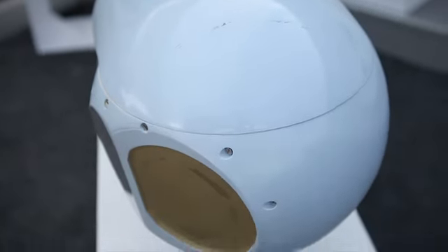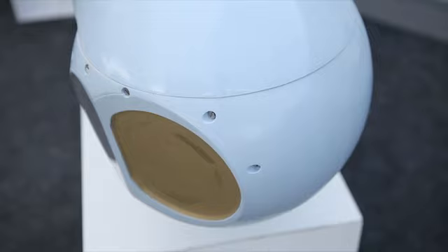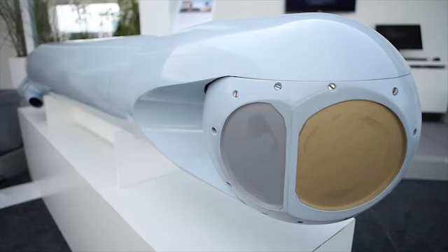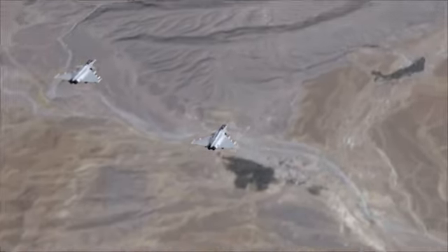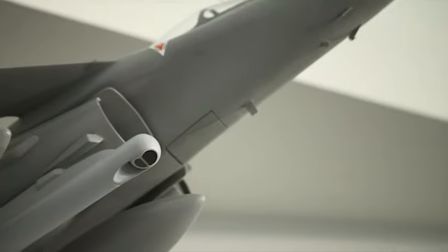The Damocles pod, mounted underneath the aircraft, supplies the pilot with high-quality images using an infrared module that performs perfectly even in hot, humid conditions. Damocles is also used to engage the Rafale's laser-guided weapons on daytime missions and at night.